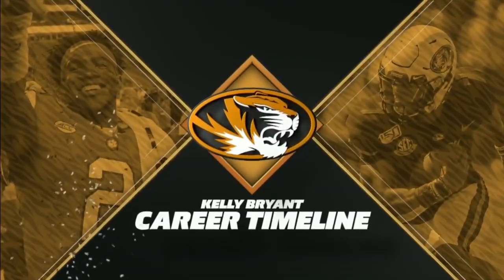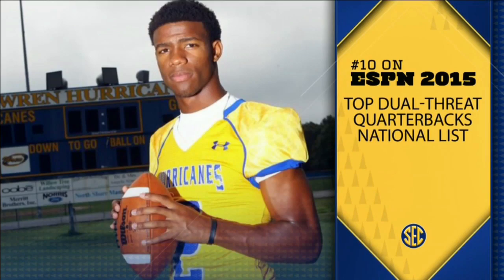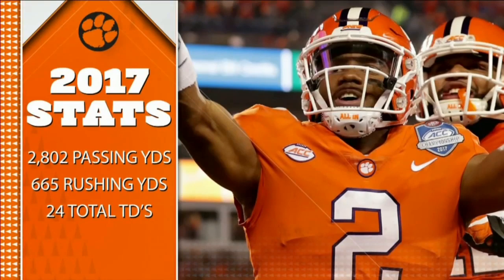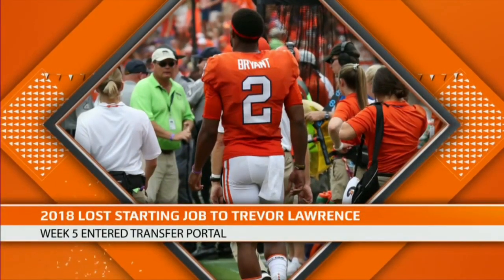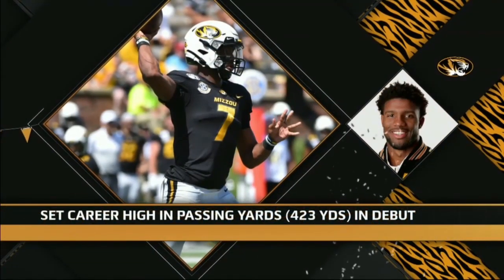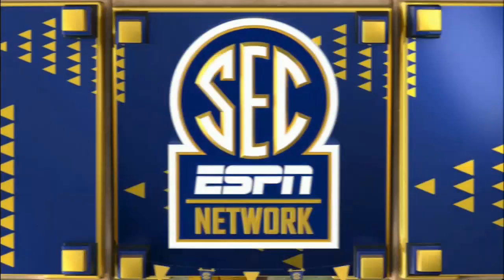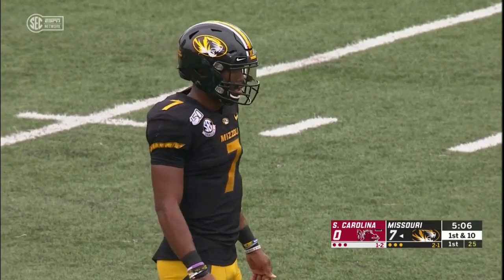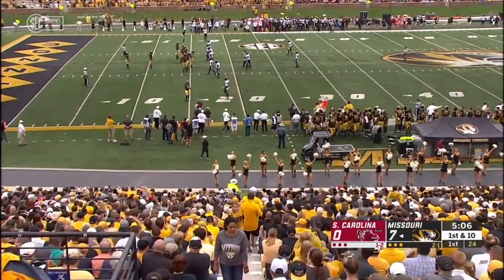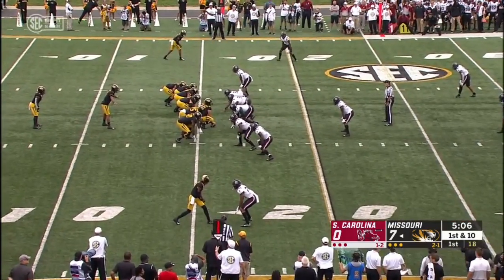Kelly Bryant's been an interesting career. He was a household name at Clemson — things were going well, and then all of a sudden there was a young man by the name of Lawrence that overtook him. In 2017, he actually led the Clemson Tigers to a victory over the Gamecocks. But then he realized the writing was on the wall — he was not going to start anymore, wound up transferring. Nobody was thinking Missouri. He says he fell in love with the culture here at Mizzou, knew he was going to be the man, liked the offense and the weapons around him, and decided Missouri was the place for him.